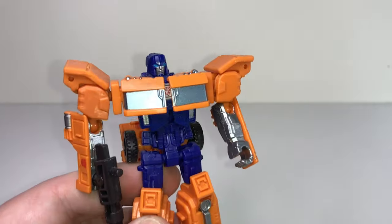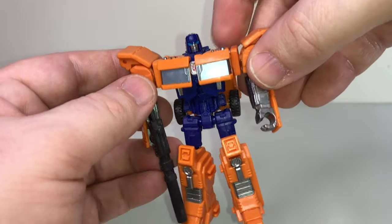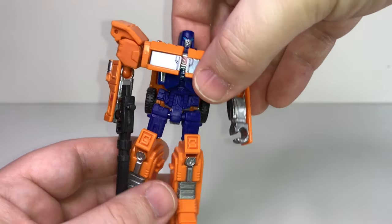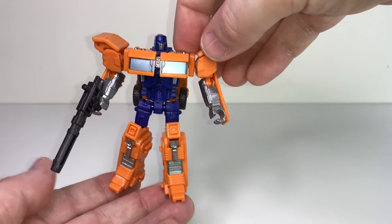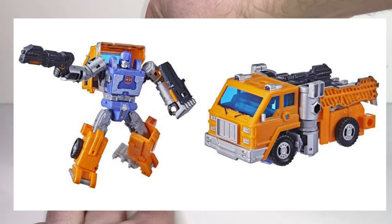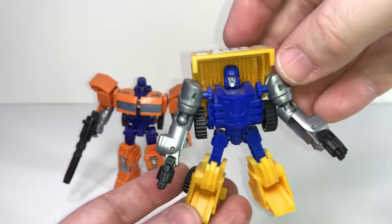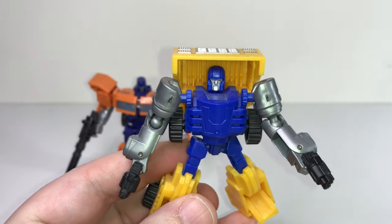This is a 2015 version of Huffer from the Combiner Wars toy line. It's a cool transformer, but it doesn't look like Huffer to me — he's missing some key elements, most notably that hood that goes over his head. So I bought this guy because I needed a modern Huffer in my collection, since I don't even have the vintage one any longer. But it never really sat right with me — I would like a new and improved Huffer. And thankfully I'm going to get one in 2021; there's a new one included in the Kingdom line, so I will definitely be getting that one.